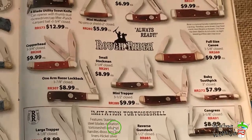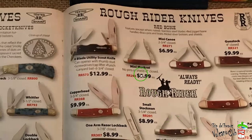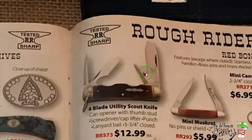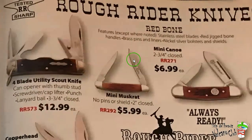Imitation tortoise shell and red bone. The four-blade utility scout knife — I got that one. That's the one you want to get if you're going to get a Rough Rider scout knife. They're getting harder and harder to find. This is the one that works — the cap lifter works, the screwdriver works, the can opener will work. It's not the safest can opener in the world, but it works great as a box cutter and saves your main blade from getting covered in tape. It's also got a better reamer on it. All around, this is just the better of the Rough Rider scout knives.